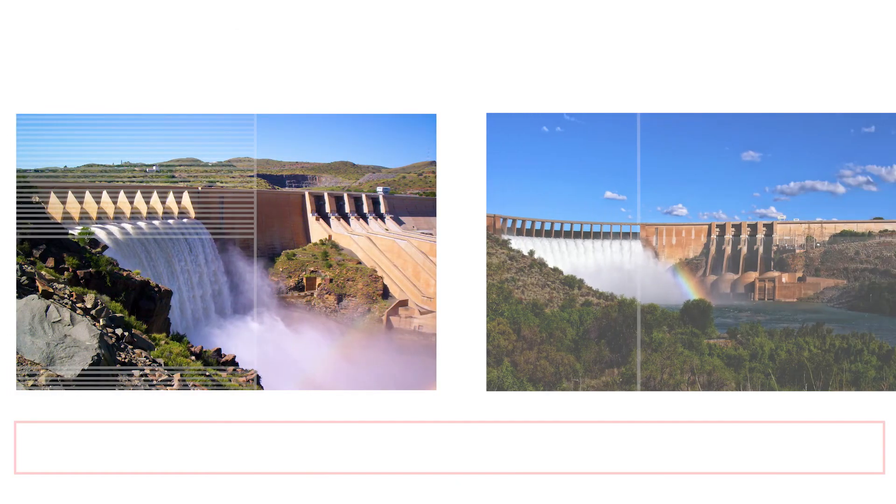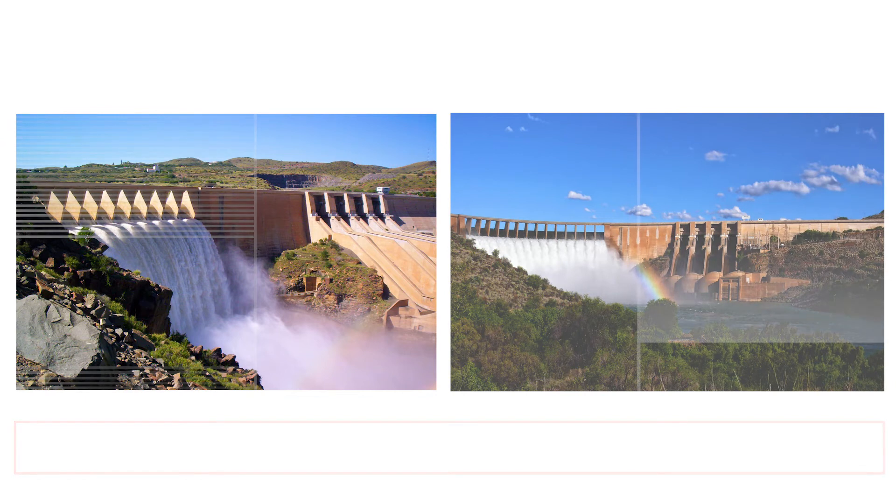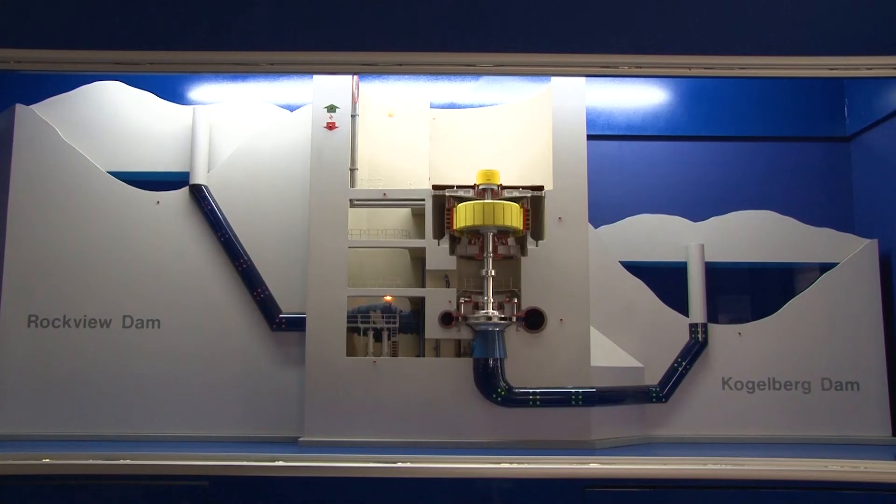However, should the area have had sufficient rainfall, the station can be used for continuous electricity generation. In a water-scarce country, pumped storage schemes are used as an alternative to conventional hydroelectric power stations. Instead of the water being discharged, it's retained in the system and reused.